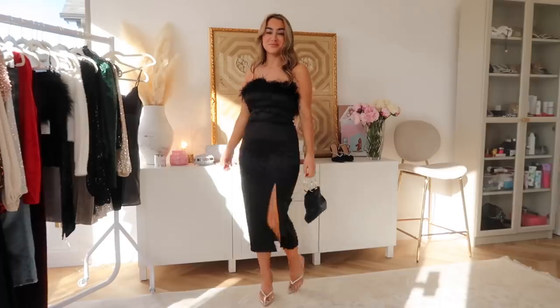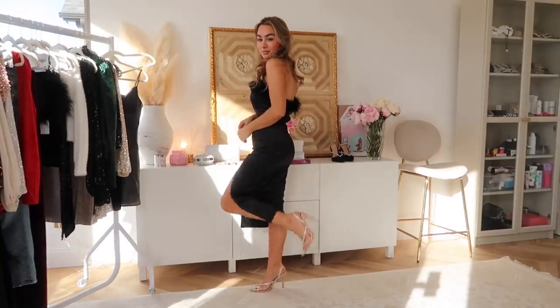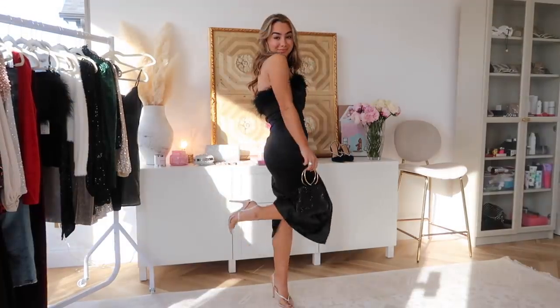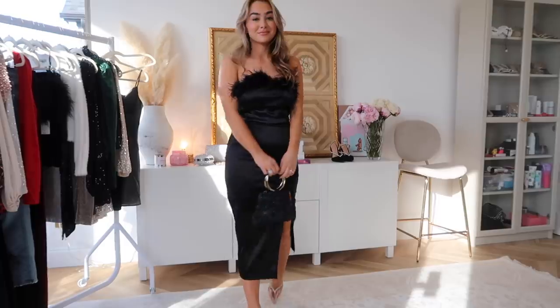Another trend that I'm super into this season that I think is so fun for the holidays is the feather trend. This dress I think is so pretty — it mixes satin and feathers and I feel like this is definitely like a classier dress option, maybe for a work event or a husband's or boyfriend's work event where you need to look really classy. I feel like this is it.